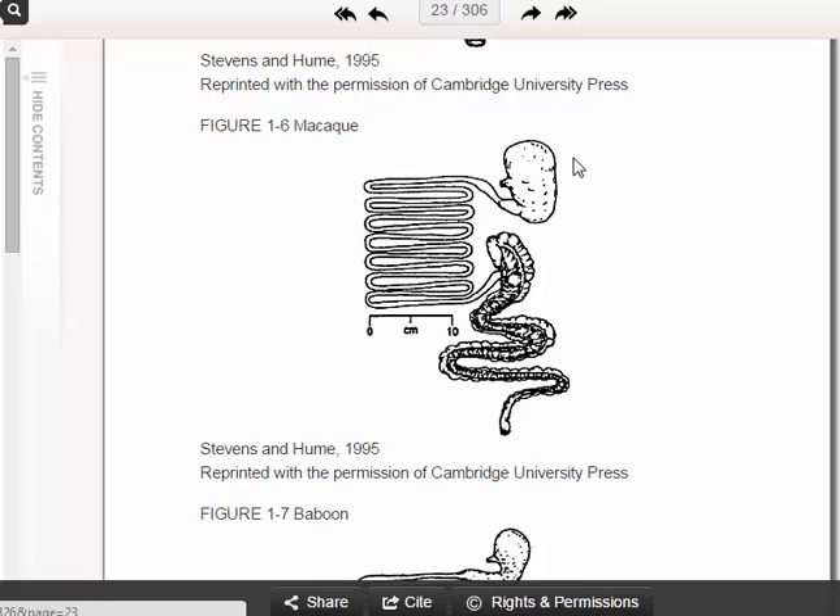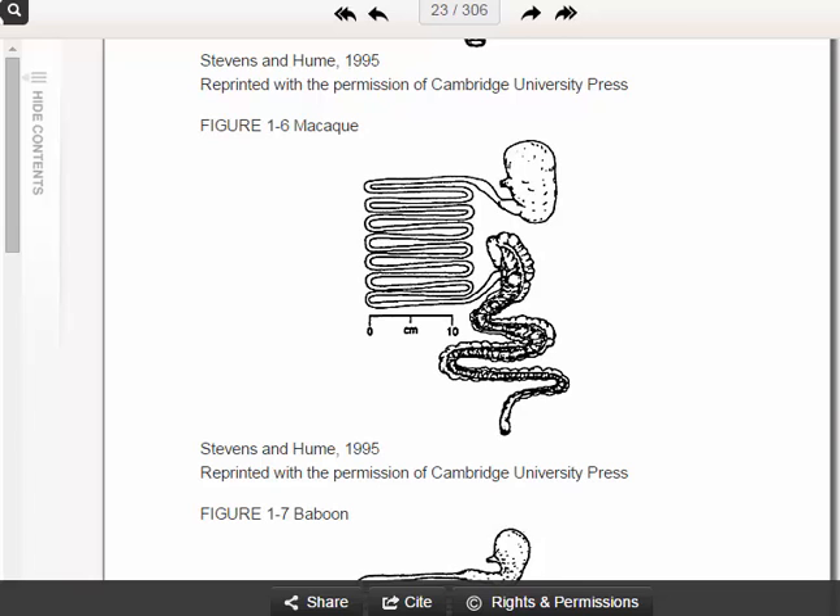This is the gastrointestinal tract of a macaque, and a macaque is more of an omnivorous living primate. You can see a bigger small intestinal tract than the tarsier, and a more developed, bigger large intestine, but still a pretty large stomach. Here's what a macaque eats — keep that in mind as we carry on.